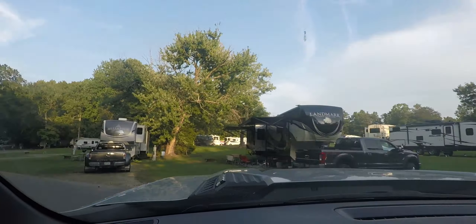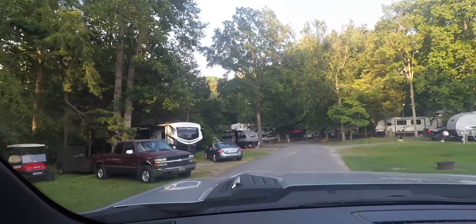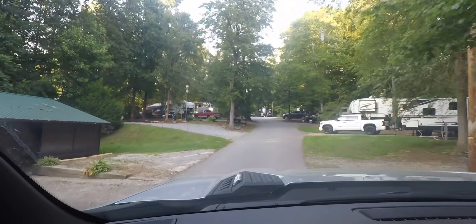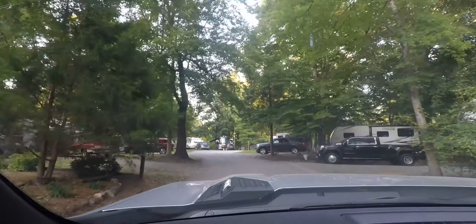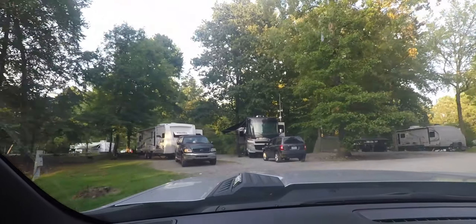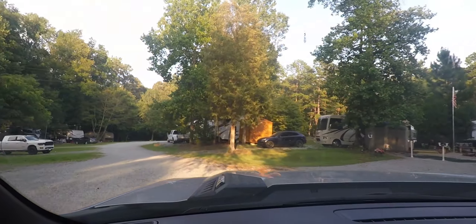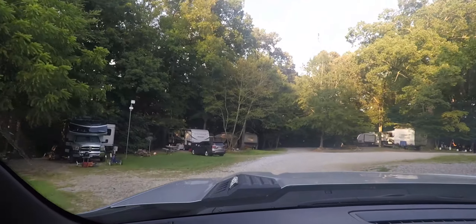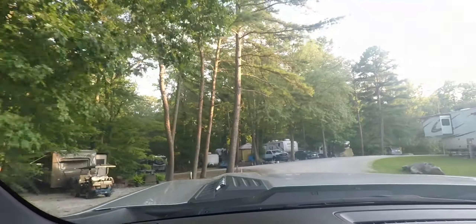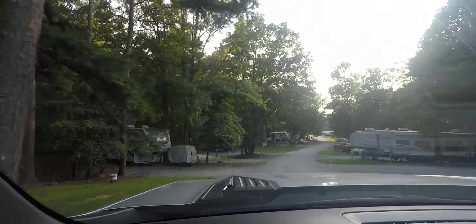There's a large lake to the right that we'll show later in the video. Turning left, there's a mixture of long-term and short-term rentals. They are very well kept, clean, and not cluttered — that's something we really appreciate. We don't mind long-term stays as long as the areas are kept clean.